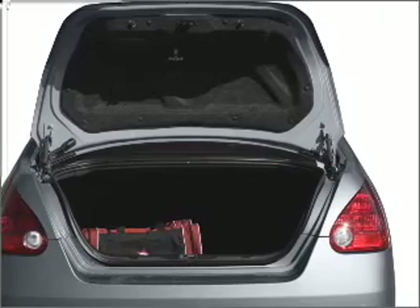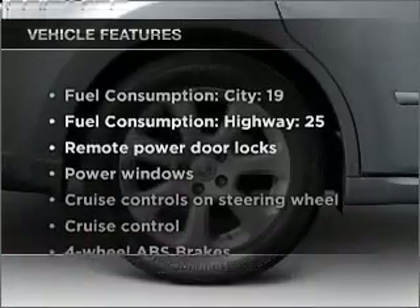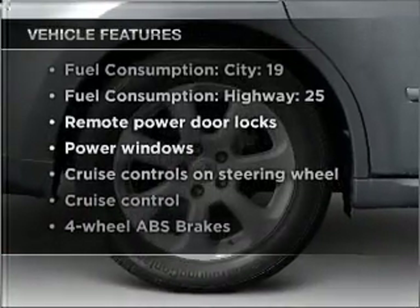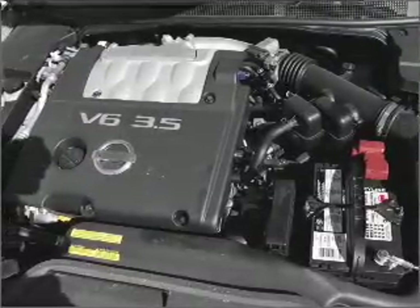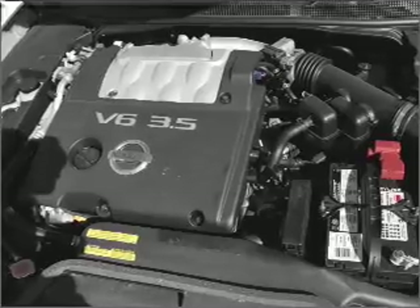Let the sun shine in with a sunroof. Plus, enjoy these notable features included in this vehicle: air conditioning, power door locks, power windows, power steering, cruise control, power mirrors, and an alarm system.